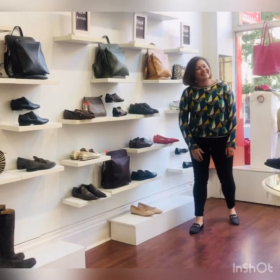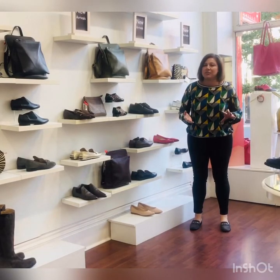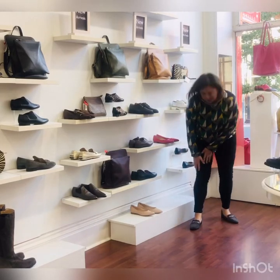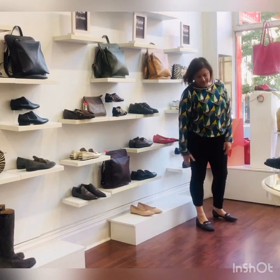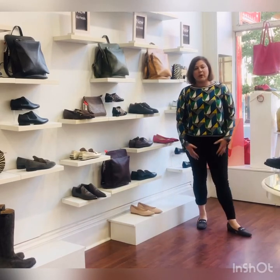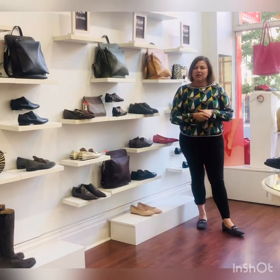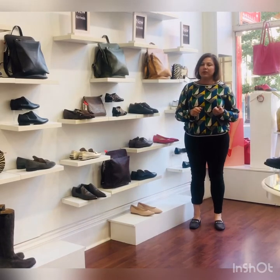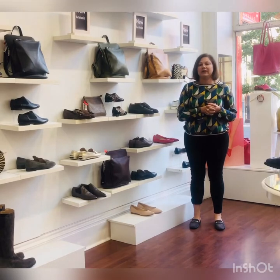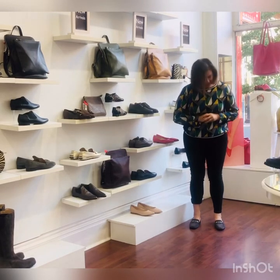Outfit number two — I've just got jeans on. Loafers look amazing with jeans. It doesn't matter what type of jeans or what colour; loafers just look great with jeans. I've got them straight down, but you can cuff them. Loafers are a great way, if you don't like to wear heels too much but still want to look smart, they're the shoe for you. Slip on, slip off — really easy to wear. Perfect for this time of year and also spring.